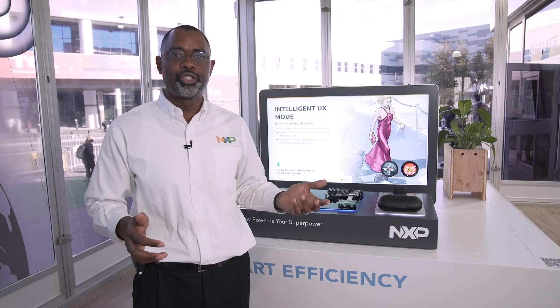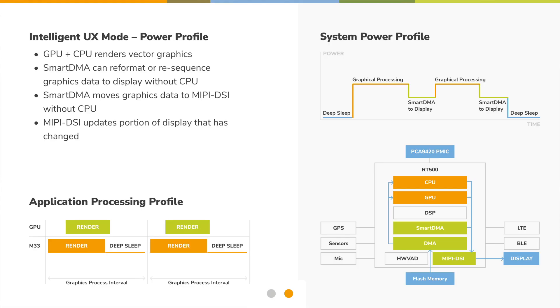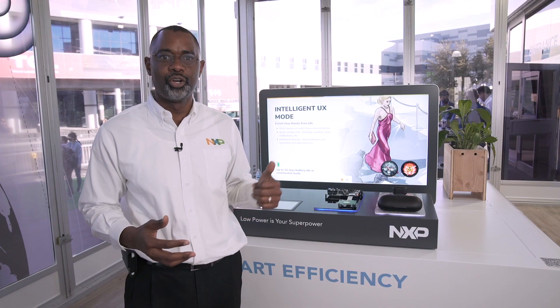Finally, at NXP we've also optimized the software that goes with the processor to optimize power consumption for different modes of activities. In so doing, we're able to optimize power consumption and extend the battery life for wearable applications by as many as 21 days. We've optimized the power consumption so that in your system application you have a total low power consumption. With NXP, low power is your superpower.